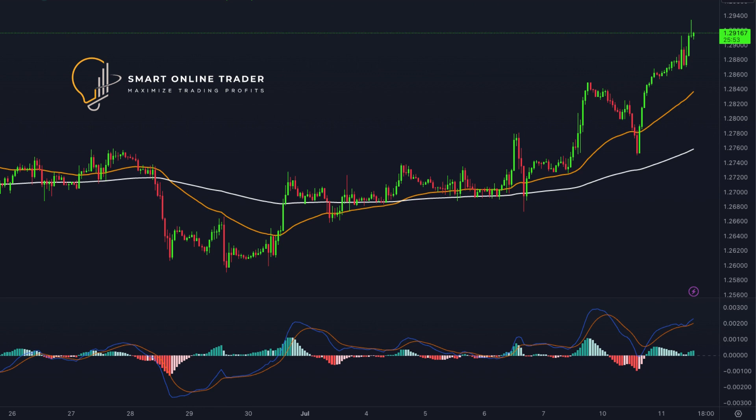In the previous trading session, the GBP-USD pair saw a successful response from the bulls. Initially, the bears broke the support at 1.2765, but the bulls quickly fought back, pushing the pair above the resistance level at 1.2830. If the bullish momentum continues, the pair could target the upcoming resistance level at 1.2889.